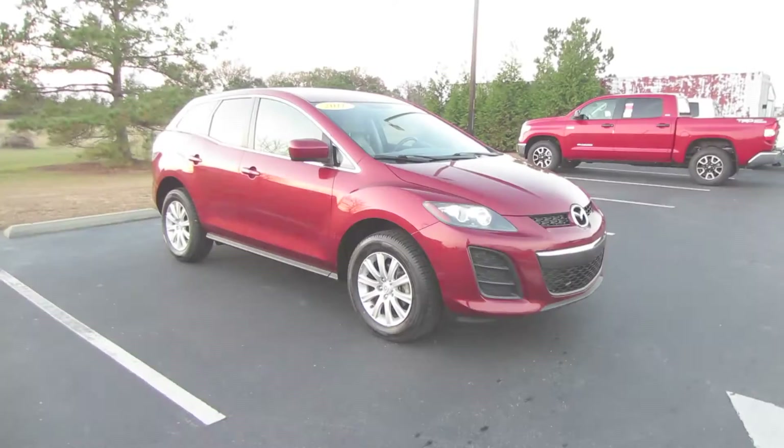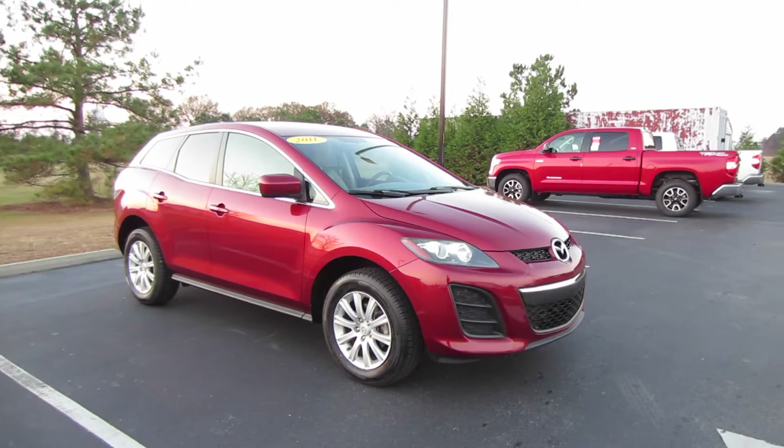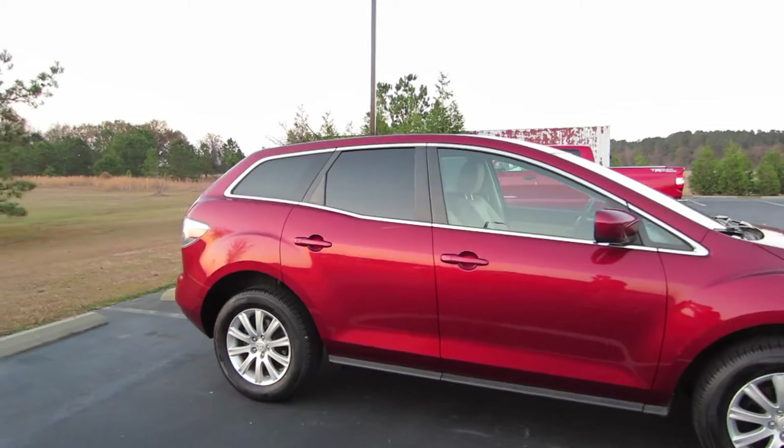Hey guys, this is Garrison over at Massey Toyota. Here in front of me I have a 2011 Mazda CX-7. This particular model is going to be your Sport i trim level. It is in the copper red mica exterior with a gray cloth interior.